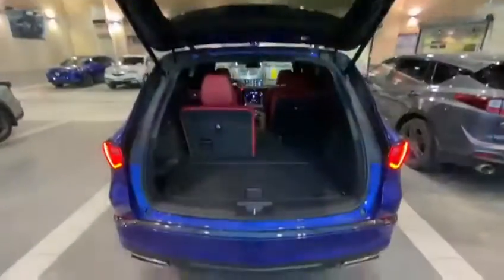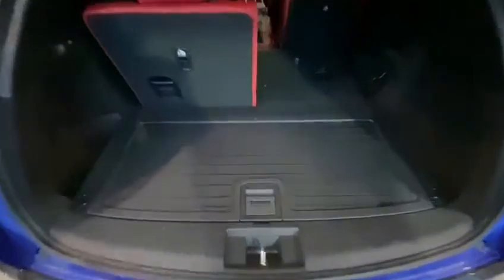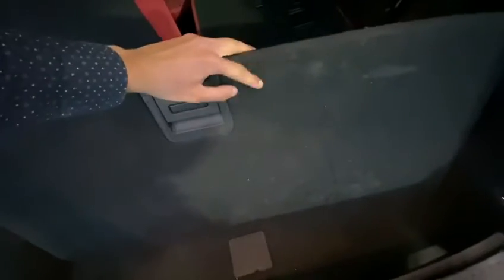Let's get started taking a look at the rear of the vehicle. As you can see, the MDX offers a lot of rear space. We've got a foldable tray here — soft side on one side, hard side on the other — and it does go on different levels.